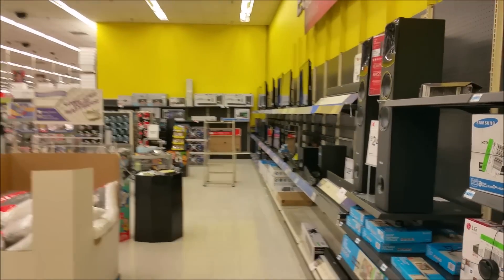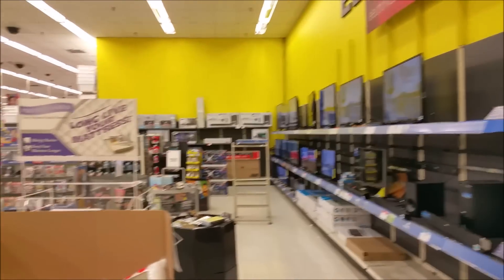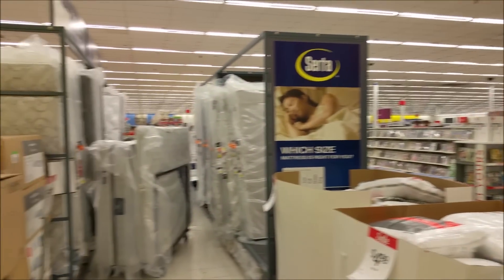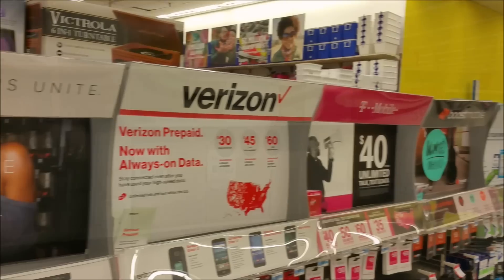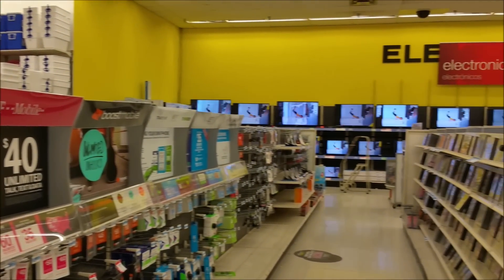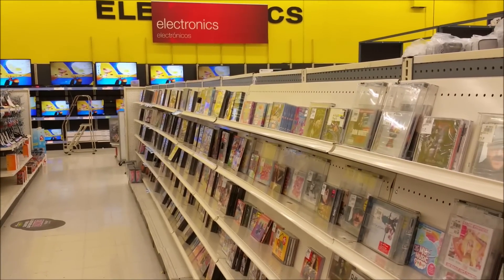Half the electronics section is taken up by mattresses. The other half consists of generic brand TVs and electronics, and discount DVDs and CDs. I don't think anybody's going to buy any of these DVDs or CDs anytime soon.